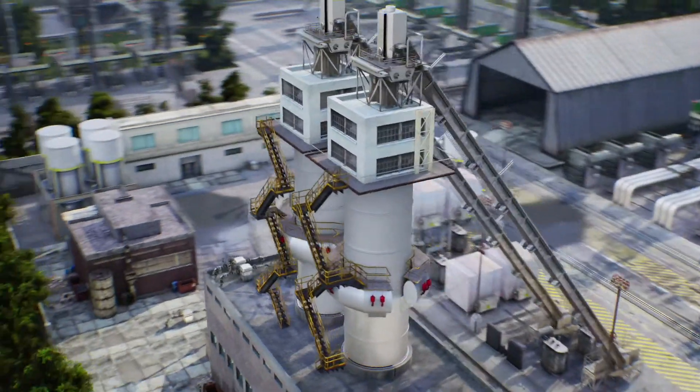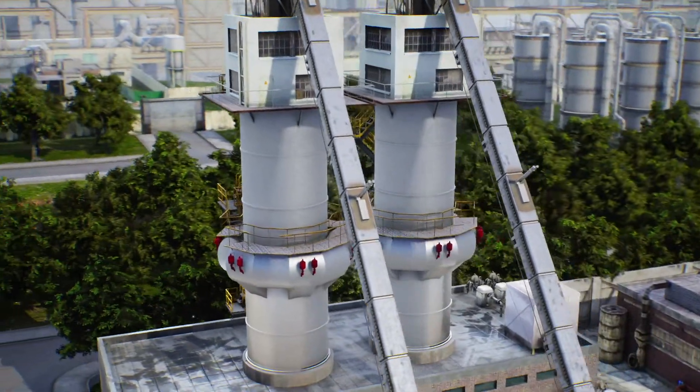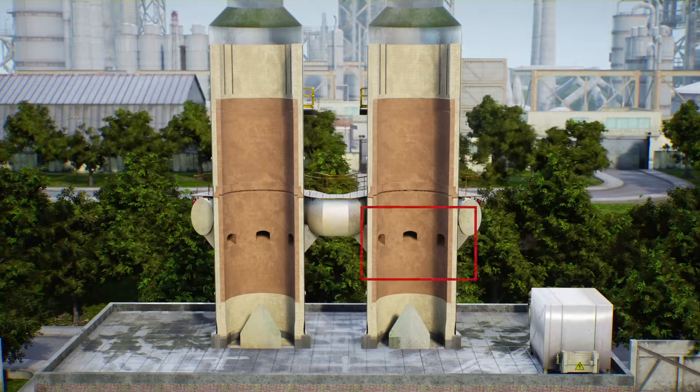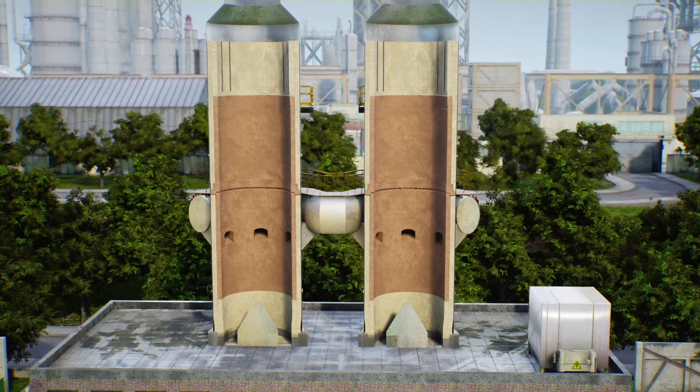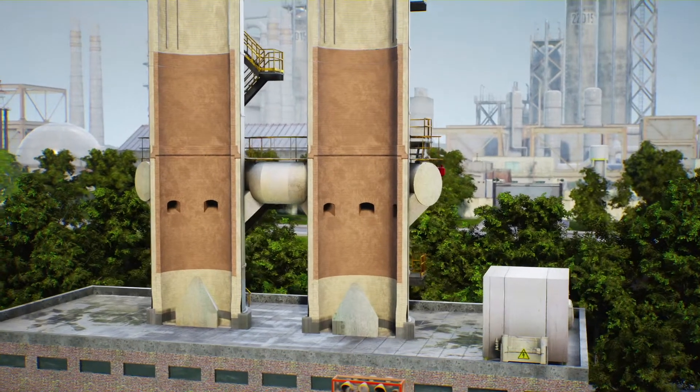The ring and the crossover channel are no longer an integral part of the kiln. With the external gas duct, simplest refractory geometries are possible within the shafts. This will save refractory material, maintenance costs, and will increase the service life of the kiln.